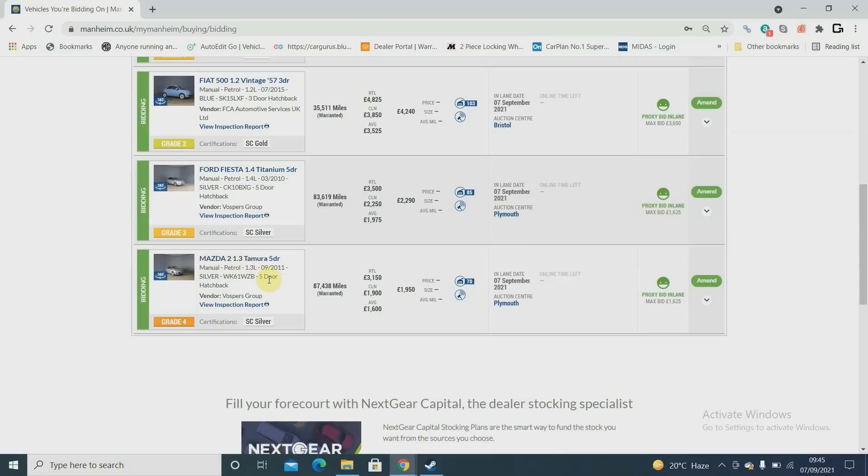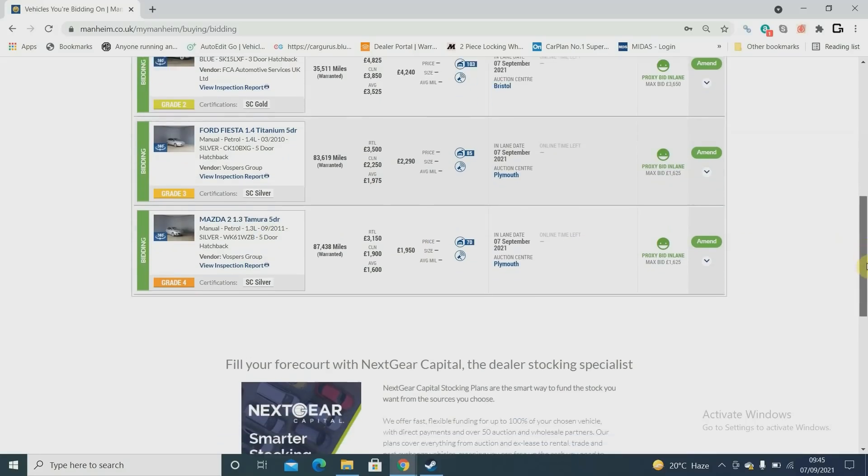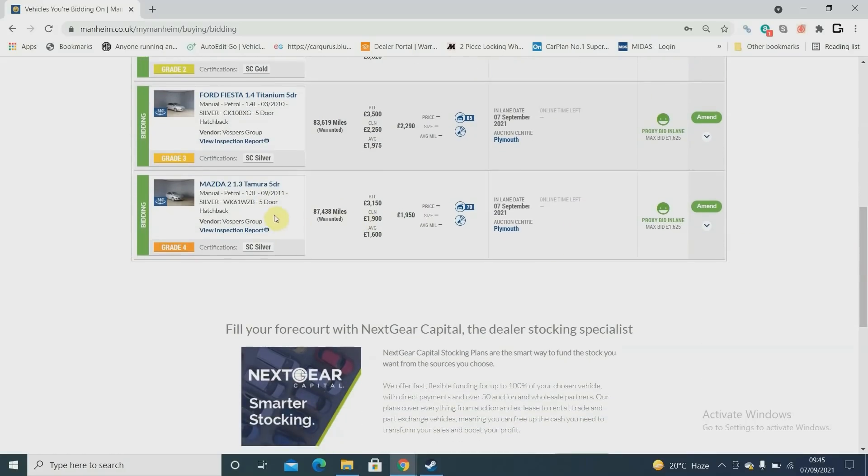Then a little Micra — I always bid on those, they always sell really well. I think they're probably the best driving supermini in this price range. It's a five-door 2011 with 87,000 miles. Book says retail 3,150 but I'd want it at 2,995 to get it into that search. It's a grade four, needs a few bits — coming from Vospers so it's a dealer part-exchange. I bid 1,625 on that.